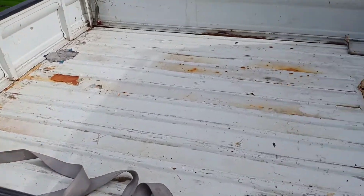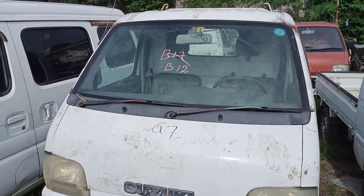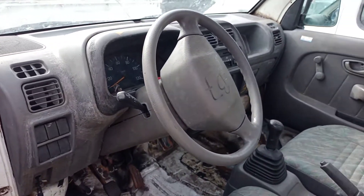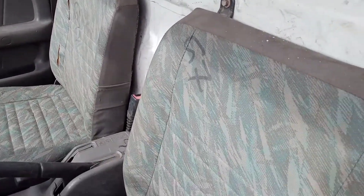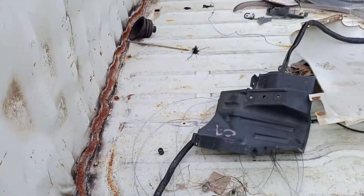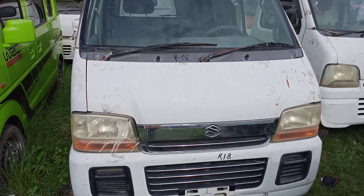Next unit — third unit, DB52 manual 4x4, running on gas. Just making a short video so you can see all the clean units I have. One more running unit: the DS62 wagon, automatic.